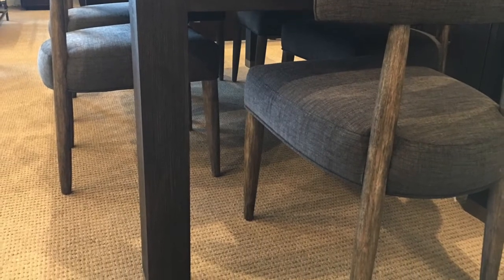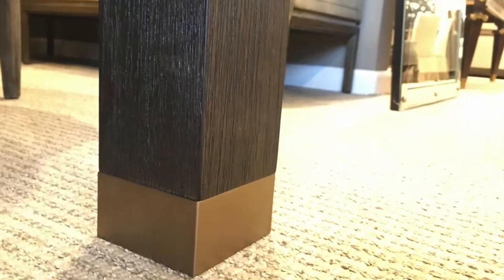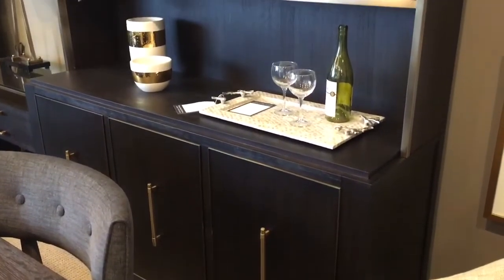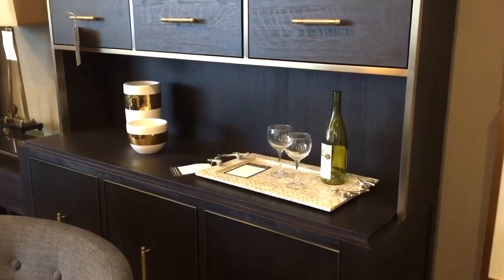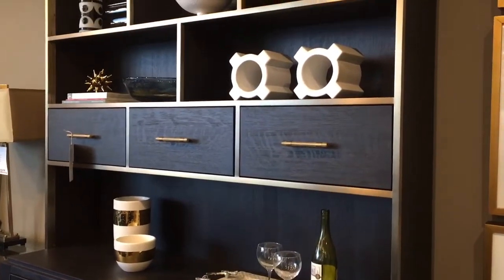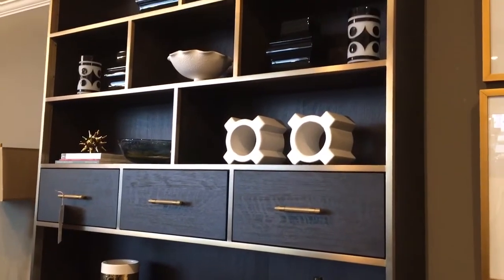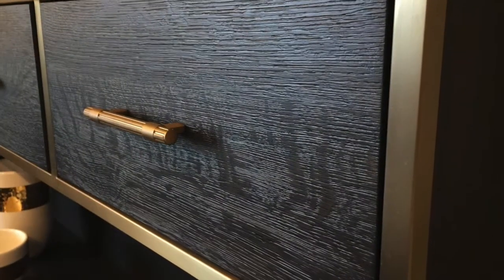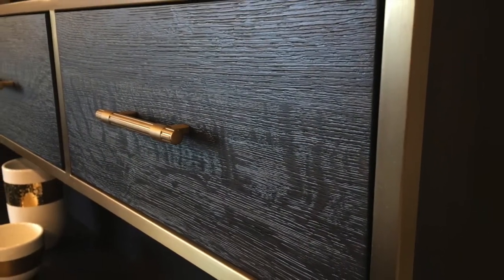The hardware is a clean brushed brass. The buffet credenza offers a great option of having it as a three-door buffet or adding a hutch above it — they are sold separately. The finish is that clean brushed brass with dark oak, and the hardware is very streamlined and clean.